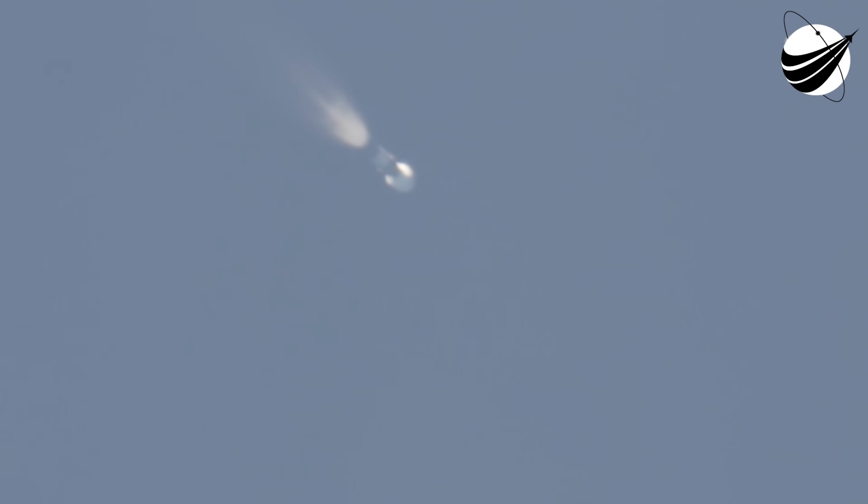Main engine cutoff. Stage separation confirmed. Stage one through-space startup. You heard the confirmation of a successful main engine cutoff, stage separation, second engine start, and boost back burn start.